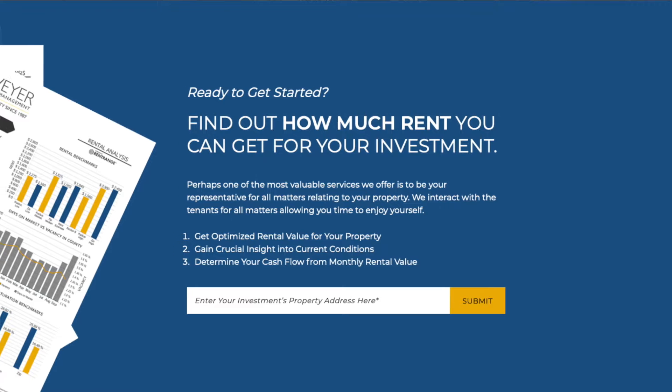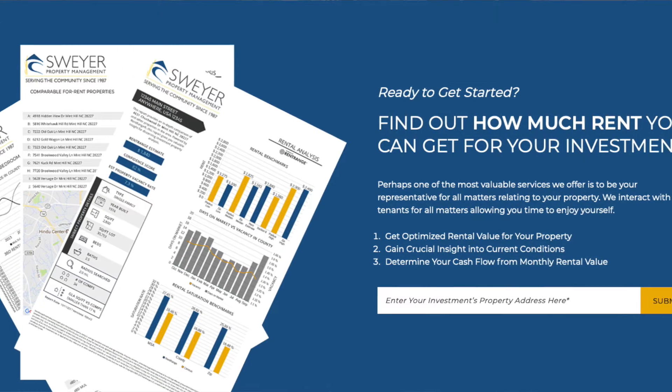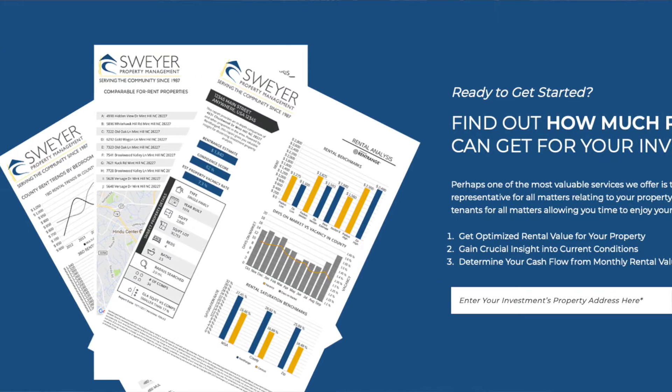Maybe you're working with an investor right now, and they need an accurate rental rate to be sure that the numbers work for them. Or maybe you're working with a client right now that has no intentions of moving to Wilmington right now, but they purchased a property and they need us to manage it for them for a few years before they come back and occupy it. Please let us know — we'd love to help you help them.